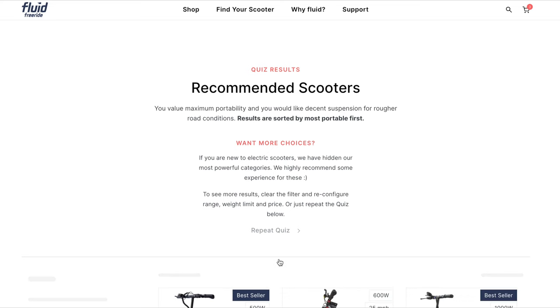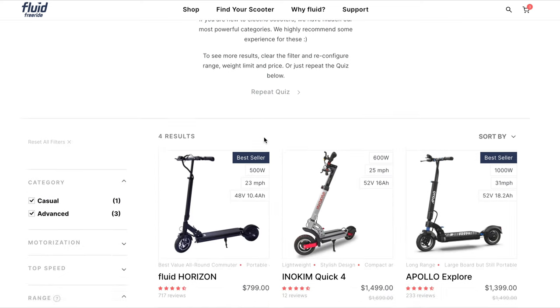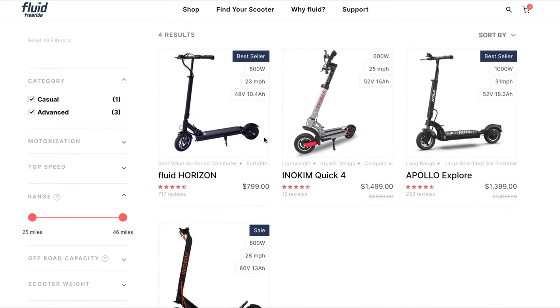Sounds too good to be true? Go ahead and take our electric scooter quiz right now — it will take you less than 60 seconds. We guarantee you that there is the perfect scooter for any rider.